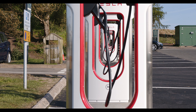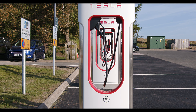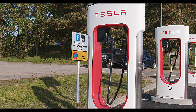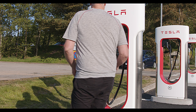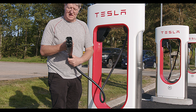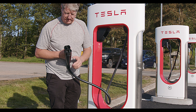The V3 chargers offer 250kW but not shared, so each charger is capable of the full 250kW. Most Teslas cannot accept this — earlier models like mine take 150kW, most Model 3s and Ys take 175kW, while the long-range and performance versions of all Teslas can take the full 250kW.